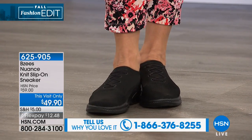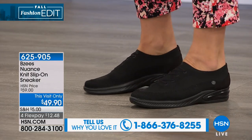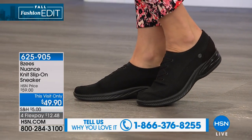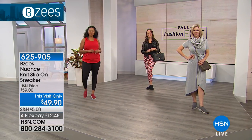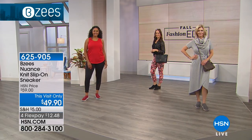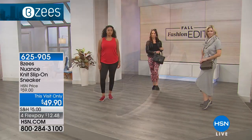Welcome to this world of BZs — everything here is bouncy, stretchy, light, and easy. We're going to start with the Nuance, a slip-on in a really nice stretchy upper. This is your black option; we also have this in gray as well as a really pretty deep red — more of a blue-based red. What I like about these is this is a slip-on tennis shoe, a sneaker, no need to deal with lacing.